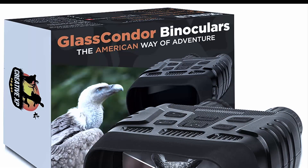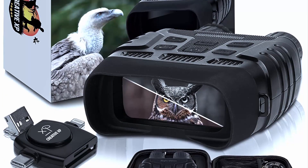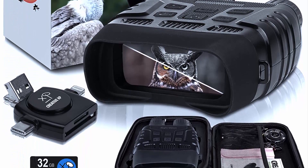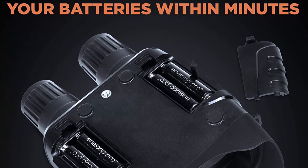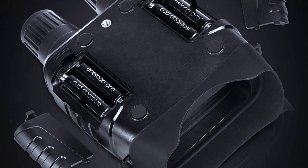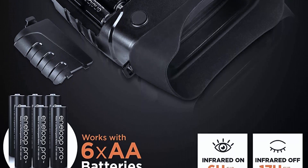The Creative XP Night Vision Goggles have a sleek and sturdy design perfect for outdoor use. They are lightweight and compact, making them easy to carry around, and are equipped with a comfortable head strap that keeps them securely in place during use. One standout feature is their digital display, using advanced digital technology to provide high quality images even in complete darkness, with a two-inch TFT screen for clear and sharp images.